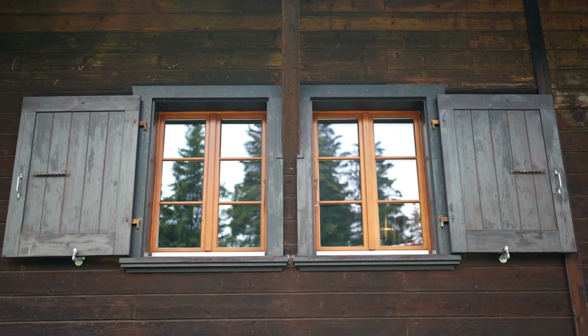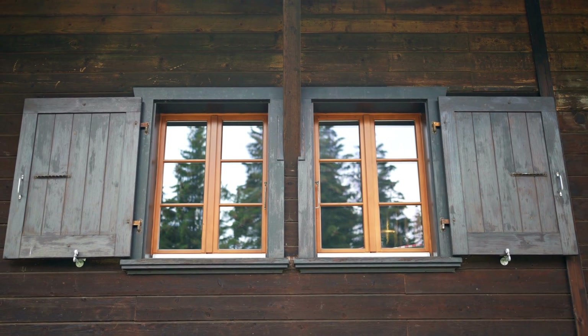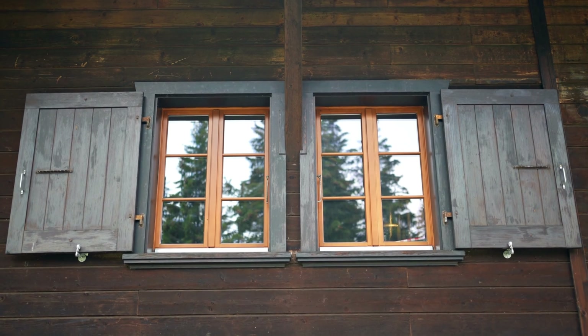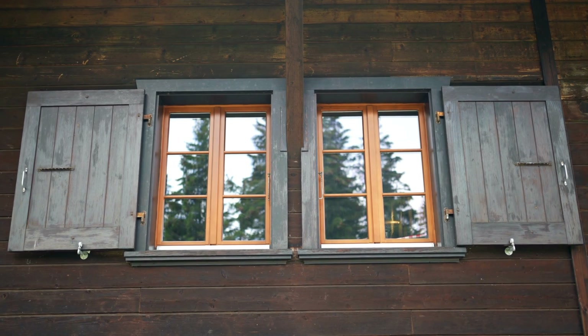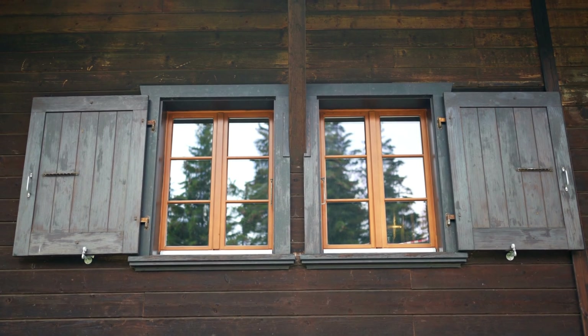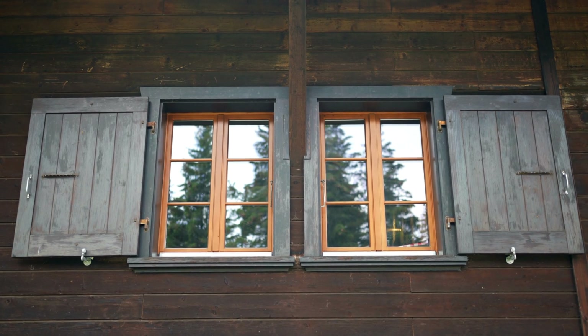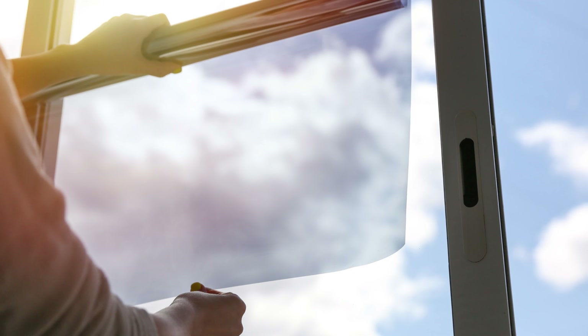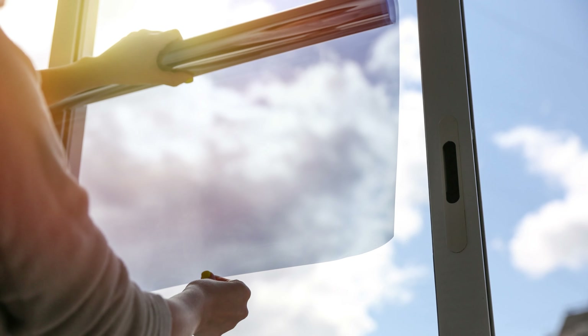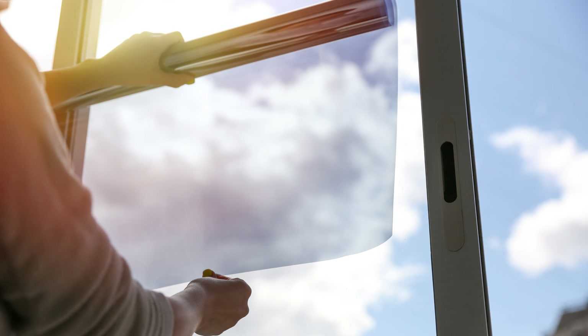The windows in your home play a critical part in producing a cozy and energy-efficient living space. Windows can be a source of unwelcome heat, dangerous UV rays, and a lack of privacy. In addition to letting natural light into your room, window film is useful in this situation. Your windows can have a thin coating called window tint put on them, which offers a number of advantages beyond looks.